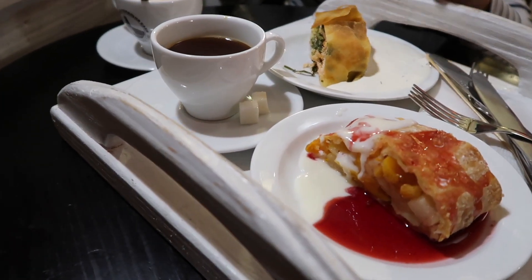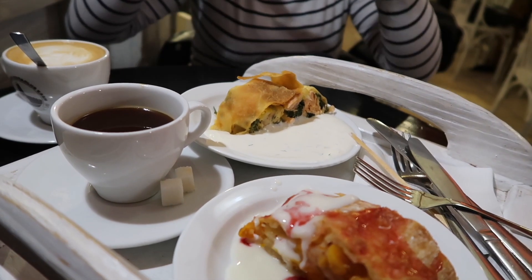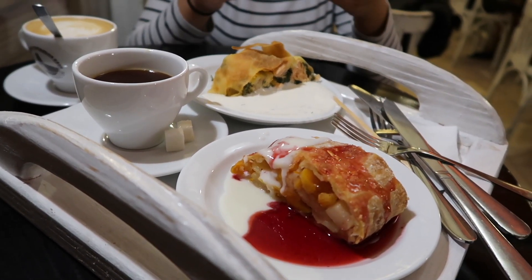Mine is salmon and spinach, and it's so good. For the sauce I used a dill yogurt sauce — it's absolutely amazing. I love it so much. And you can also buy a whole strudel to take home.